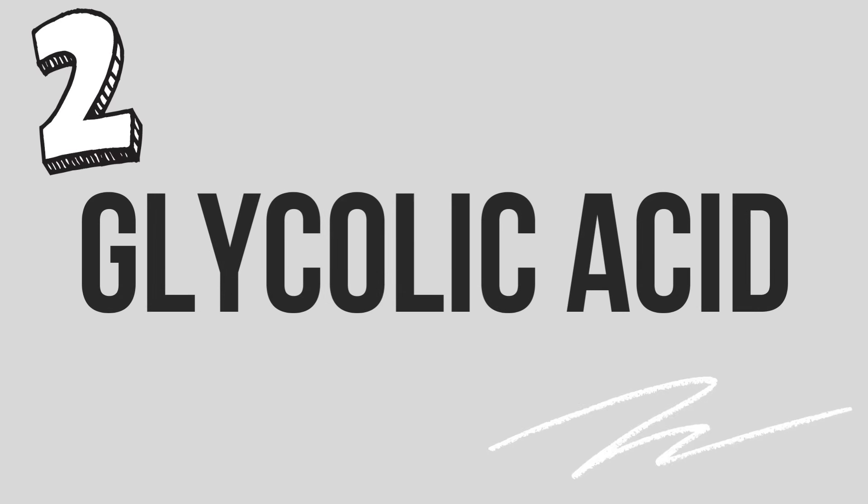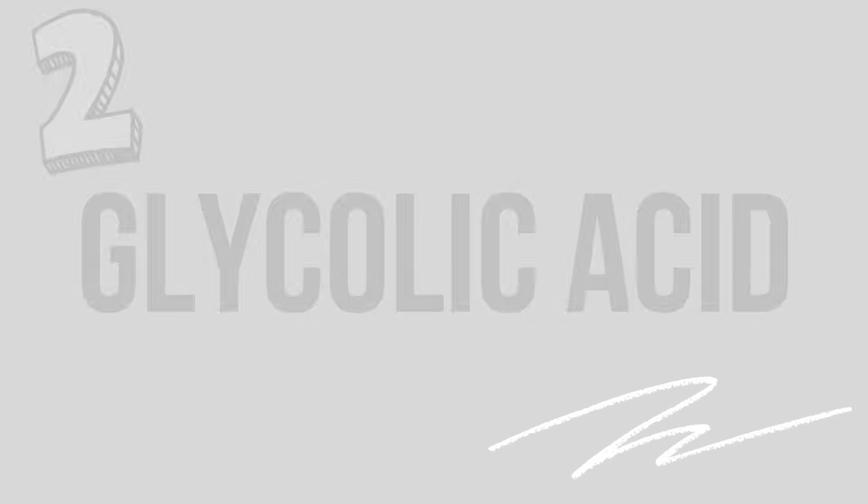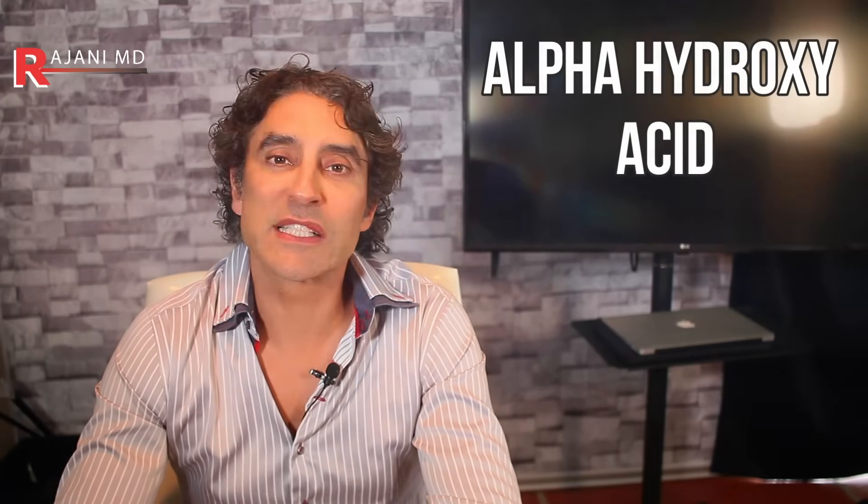Number two: glycolic acid. Glycolic acid is the most popular alpha hydroxy acid used in skincare today. It comes from sugar cane and it's the smallest-molecule alpha hydroxy acid, so it's the most effective at getting into the skin — that's one of the main reasons it's the most popular. It's water soluble, and it's a fantastic anti-aging agent that seems to do it all. If you're dealing with both acne and skin aging, glycolic is for you — it can kill two birds with one stone.